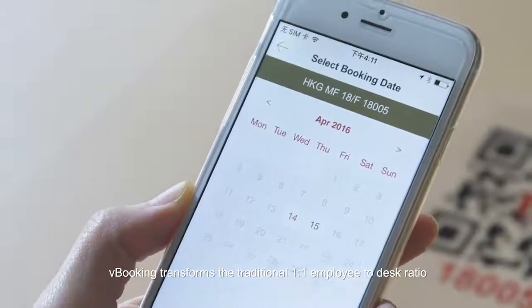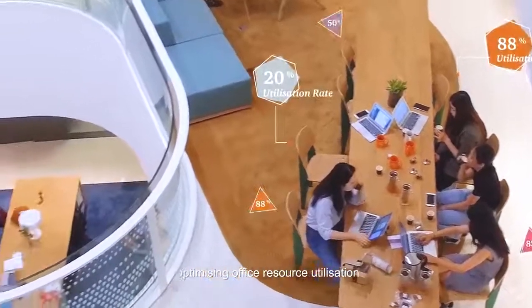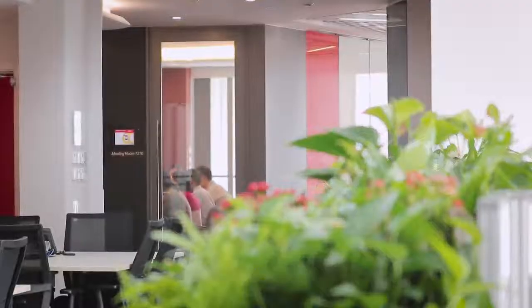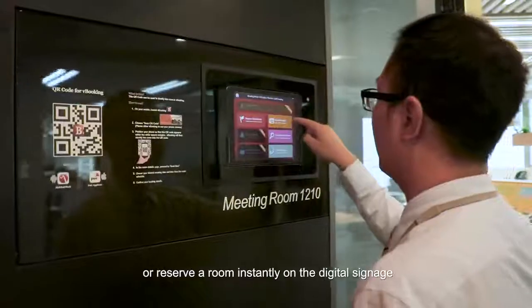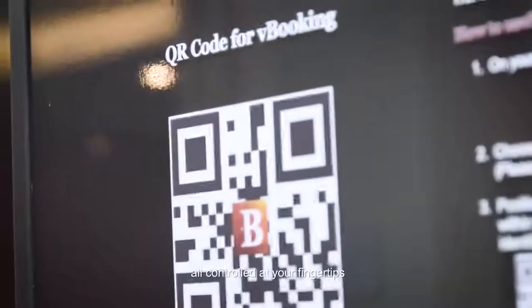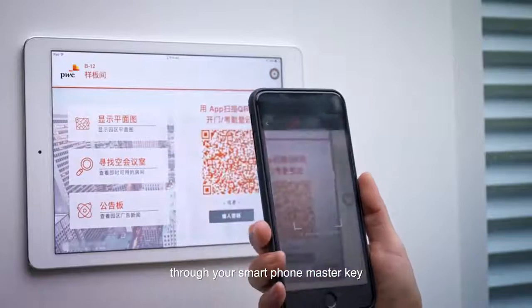vBooking transforms the traditional one-to-one employee to desk ratio, optimizing office resource utilization and boosting workspace flexibility. Schedule a meeting through vBooking, or reserve a room instantly on the digital signage — all controlled at your fingertips. Open the door of your reserved room through your smartphone master key.